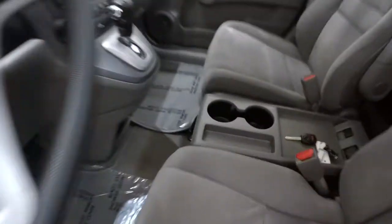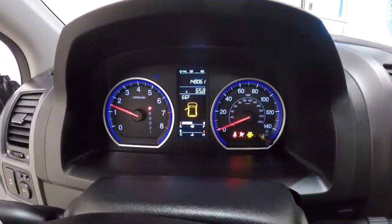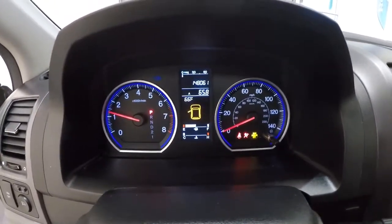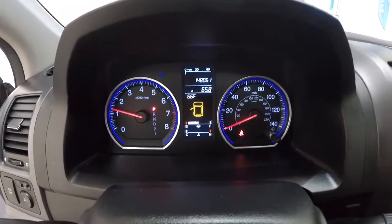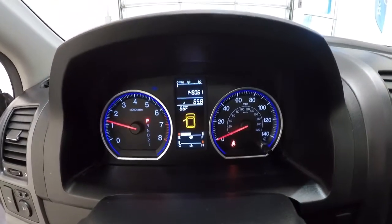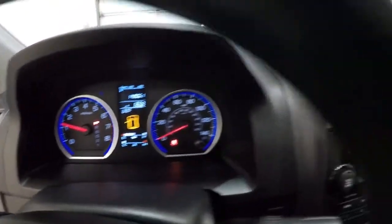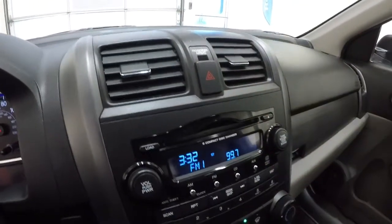Going ahead and sitting in to fire it up and let you check out the mileage. As you can see, it's got 148,061 miles on it. Everything lights up really well, the AC is going right now and it's blowing cold.